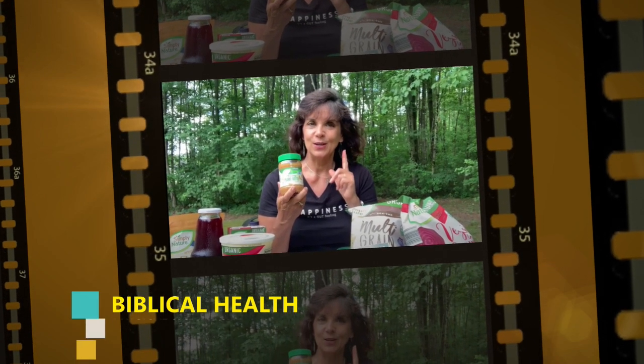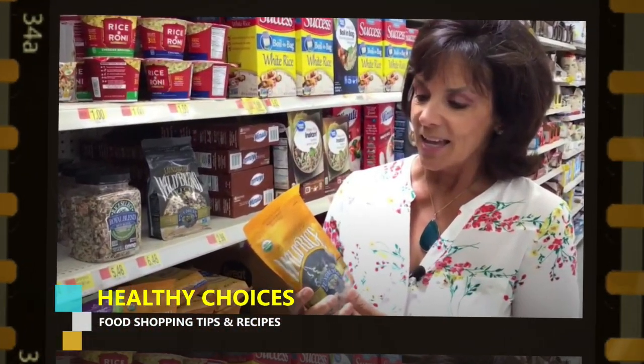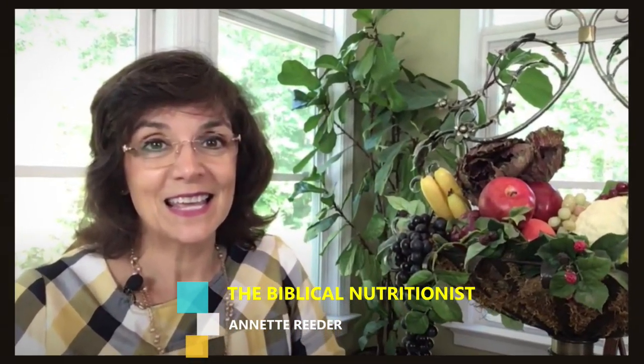Our first stop is Aldi. At Aldi you only have one option that meets my criteria. It is Simply Nature — that's just the brand name — and it is a whole milk yogurt, plain. Two things we're looking for: organic and plain. That is the only option at Aldi I want you to put in your cart today.